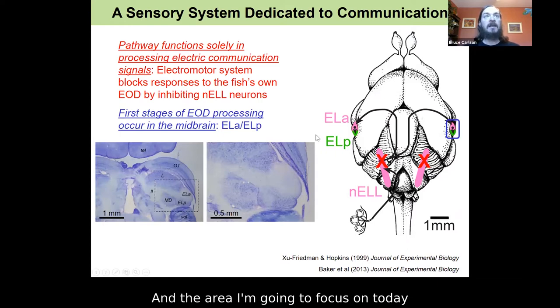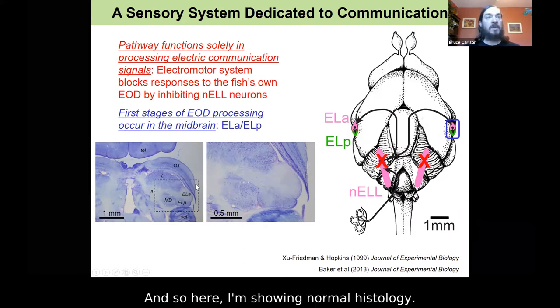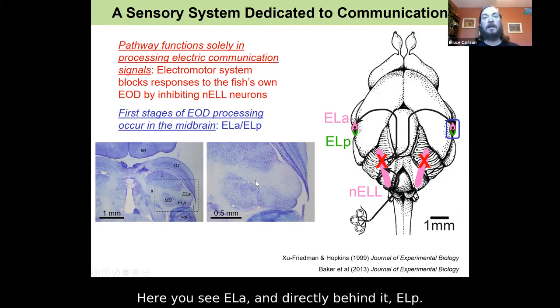The area I'm going to focus on today is where the first stages of EOD processing occur — in ELA and ELP in the midbrain. Here I'm showing normal histology. This is a horizontal section. Here's the midline, the front of the brain, and the lateral edge of the brain. Zooming in, this is what I'm calling ELA and ELP — here you see ELA and directly behind it, ELP.